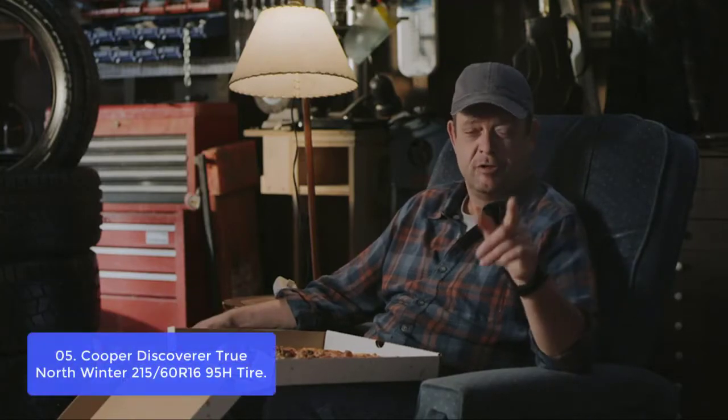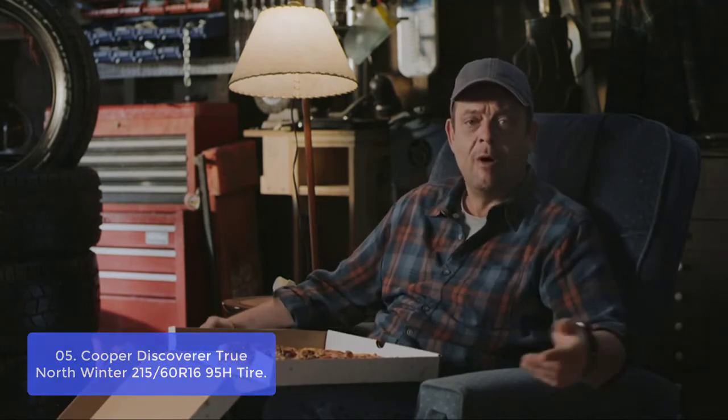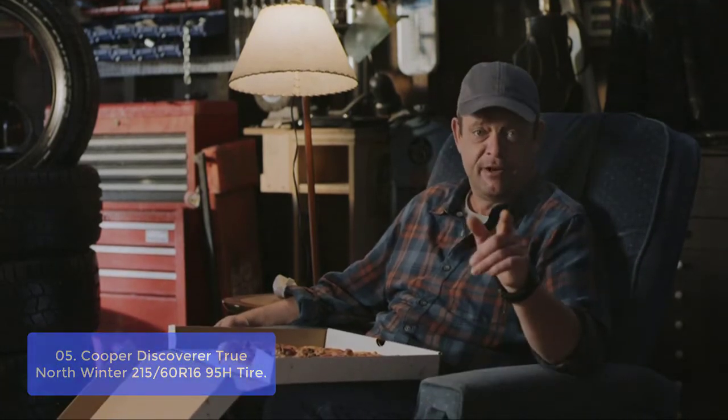List number 5: Cooper Discoverer True North Winter 215/60R16 95H Tire. The Cooper Discoverer True North Winter Tire is specially designed to perform on snow, ice, and unpredictable winter storms. This tire offers excellent traction in areas where even the slightest amount of slush and ice can provide a serious hazard. It also has exceptional grip on wet, greasy, or snowy terrain. The tires do not use steel belts, but rather a new advanced tread compound.